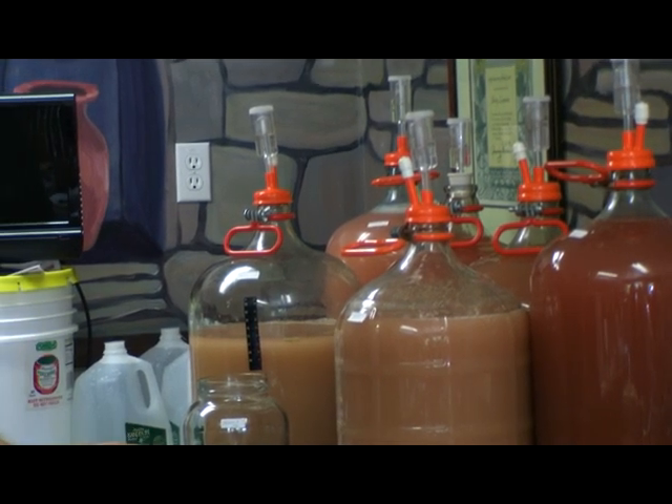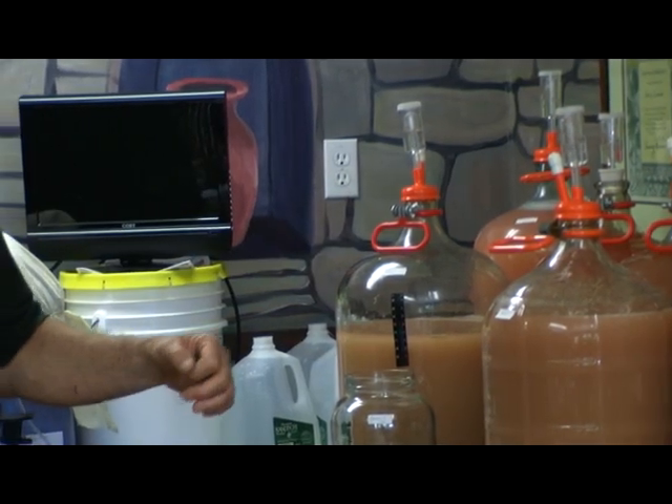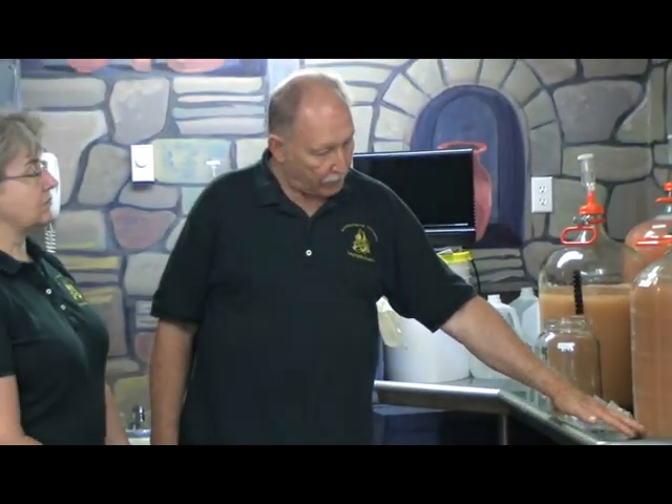After this is completed, it will go through a couple more times what we call racking, where it'll be siphoned out of this jar and into another one. That'll get rid of the pulp that settles to the bottom. As that proceeds — and this is nearly done working — the wine will start clarifying and the pulp will settle out. Once that's done, which can take anywhere from a month to three months, I store the wine until we're ready to start making it into vinegar.